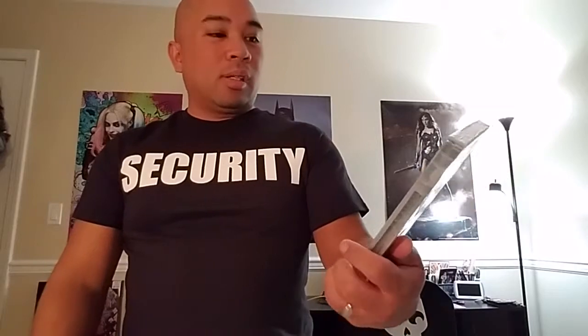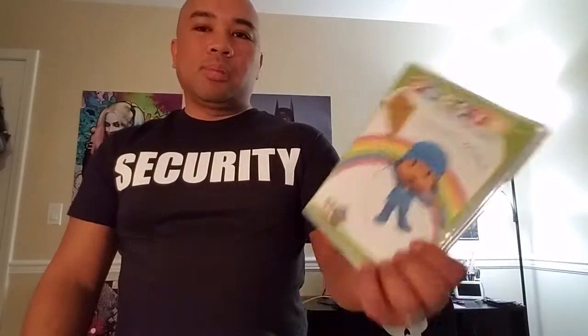Dollar Tree — what did I get? So I got this. Sometimes you find cool DVDs at Dollar Tree. This is for my daughter — Pokio. She likes Pokio; she can watch it on YouTube, but sometimes she doesn't want to be on the iPad. I don't let her watch all day, but sometimes just sit and watch on the TV. So I'll throw this on the DVD player and let her watch some Pokio.